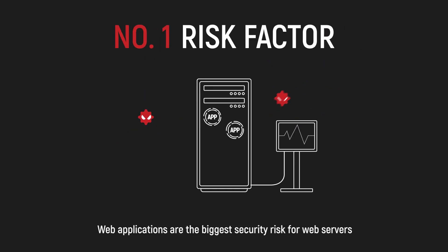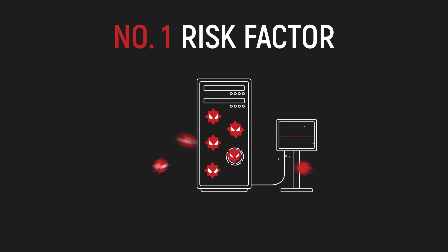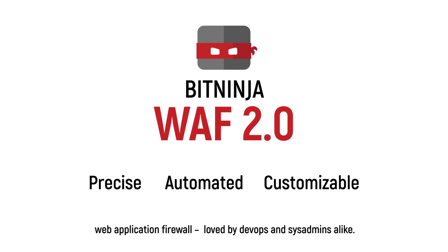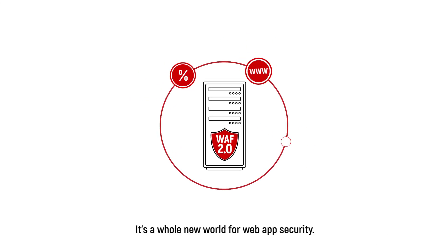Web applications are the biggest security risk for web servers. And the more web apps you run, the more back doors you get. At BitNinja, we've designed a precise, automated and highly customizable web application firewall loved by DevOps and system admins alike. It's a whole new world for web app security.